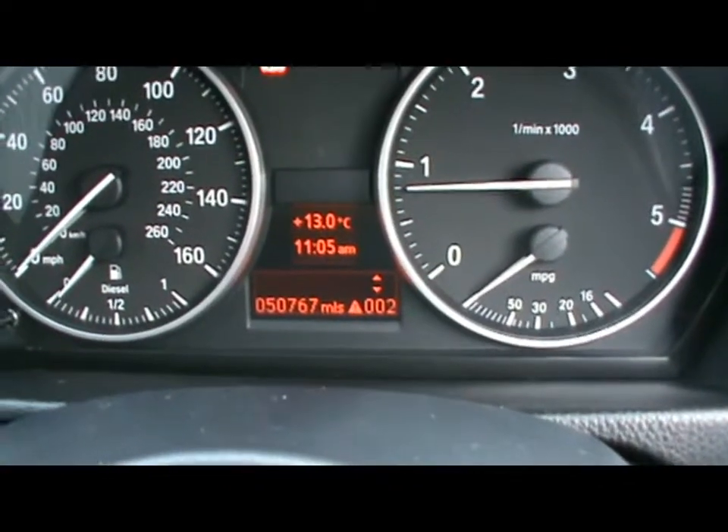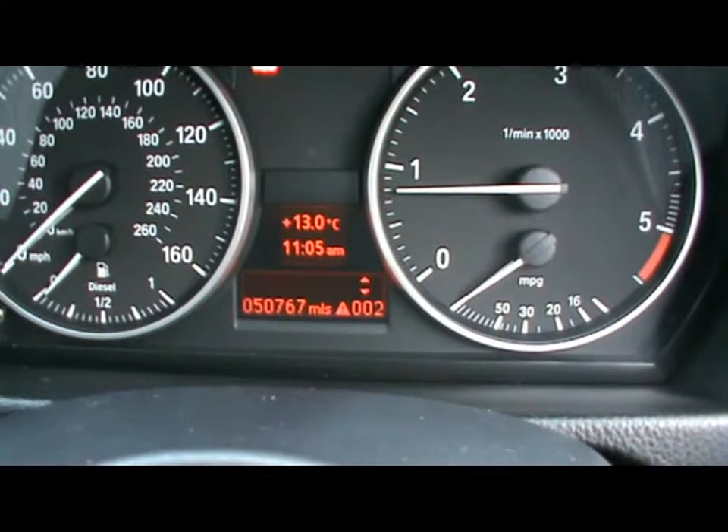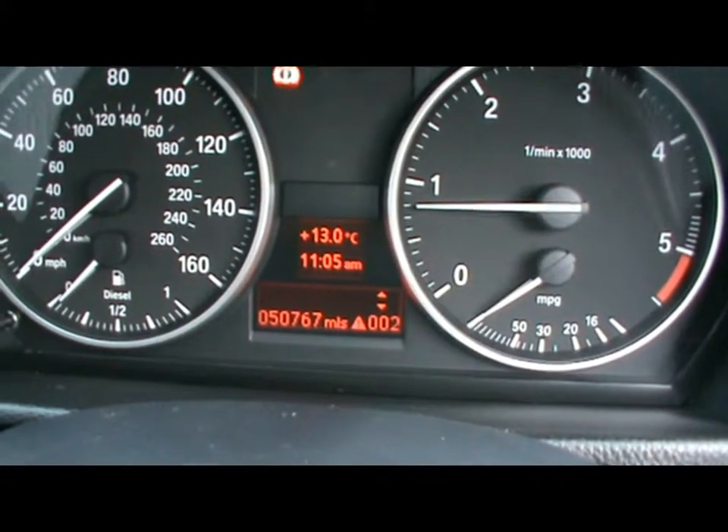Just there you can see the car has scored 50,000 miles. If you'd like any more information on this car, please don't hesitate to give us a call. Thanks for watching.